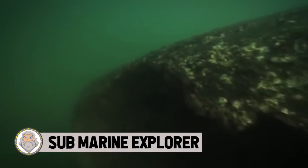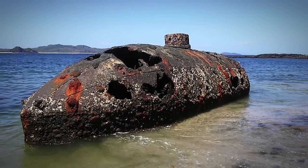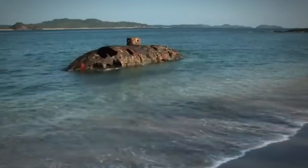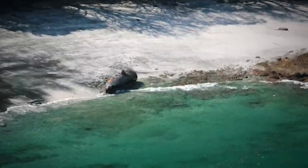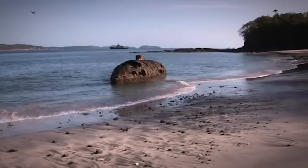Submarine Explorer. The Submarine Explorer, built in the 1860s in Brooklyn, New York, was the first submersible capable of diving and rising without help from the surface. Sickness among the crew and overfishing of the pearl beds led to the abandonment of this vessel in Panama in 1869. The severely rusting hull was finally rediscovered. Despite being hand-powered, the cigar-shaped vessel contained pressurized working compartments for passengers and a sophisticated system that allowed the ship to take on water to sink and use pressurized air to rise.